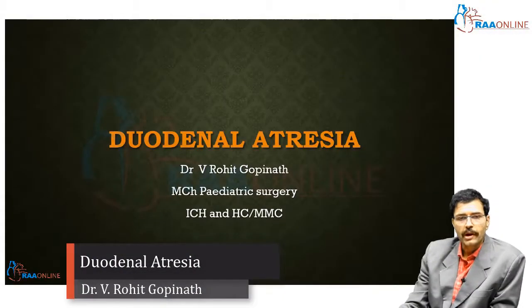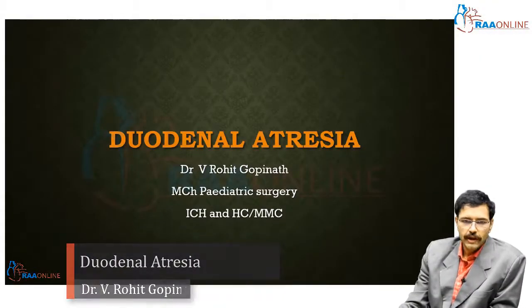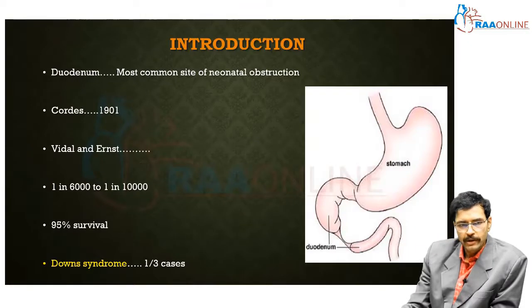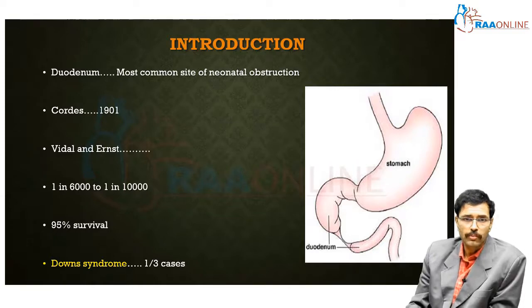A very good day to one and all. I am Dr. V. Rohud Gopinath and I will be talking about another very important topic in pediatric surgery: duodenal atresia. The duodenum is the most common site of neonatal intestinal obstruction, and duodenal atresia is the single most common cause of duodenal obstruction in the newborn period.